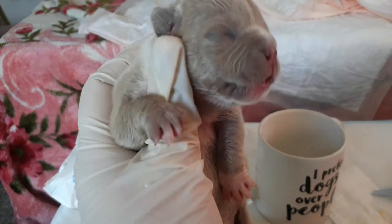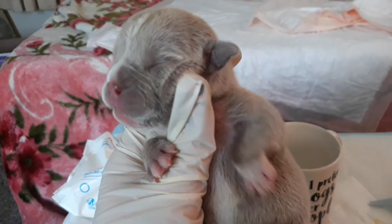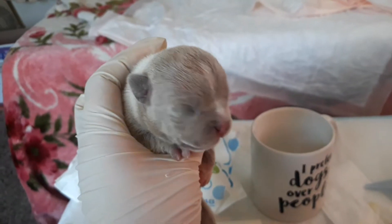We have a litter of 10 right here that I'm still tube feeding. I'm just hoping this little girl makes it. She's nice, she's really beautiful — like her colors.